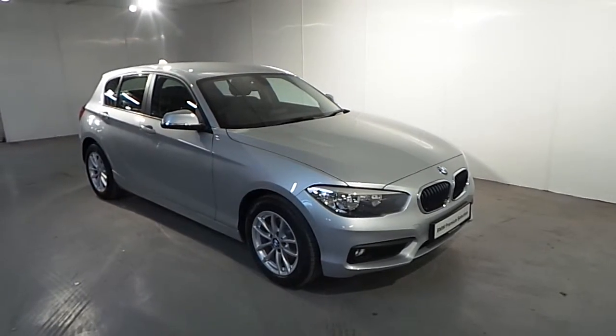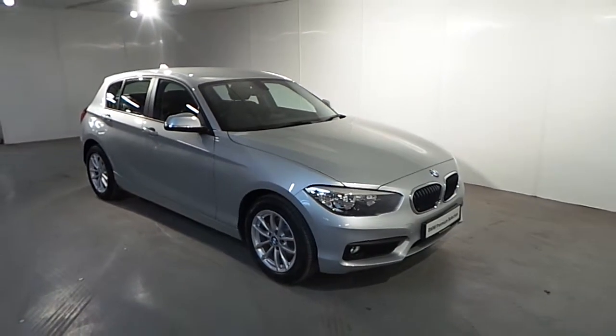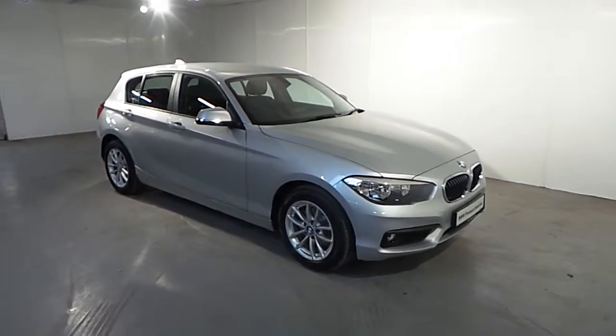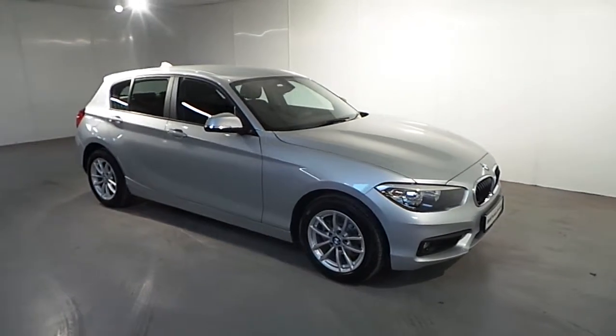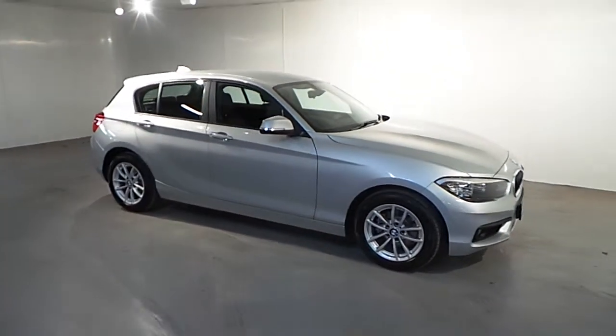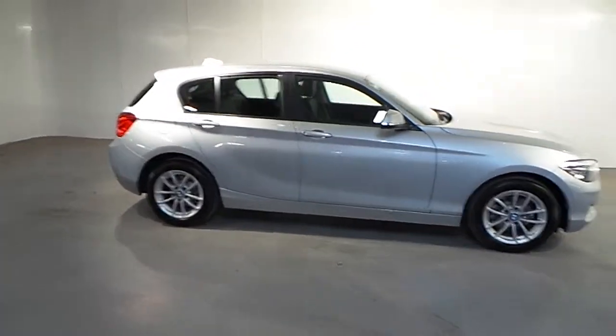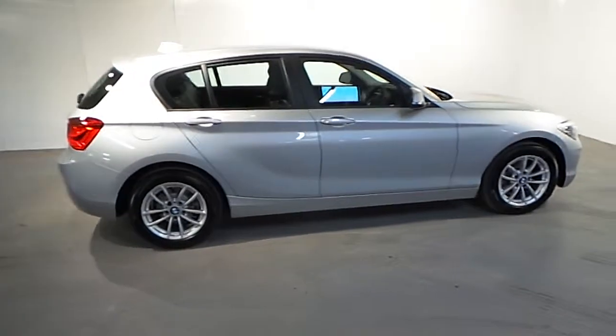Hello and welcome to Frank Keane BMW Blackrock. As part of our premium selection we have this 2017 BMW 116D SE automatic. This car is presented in Glacier Silver Metallic and has a black Dakota leather interior.